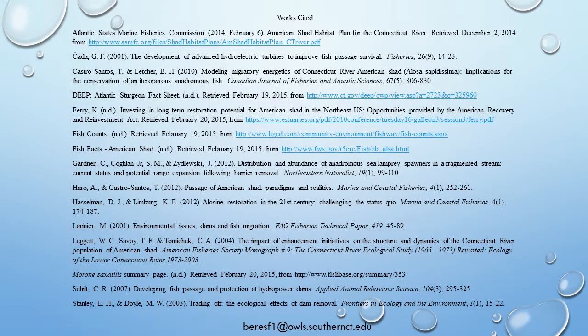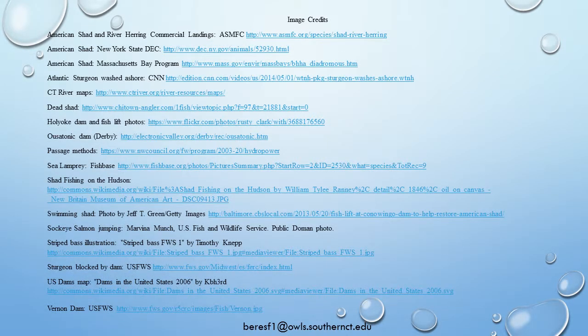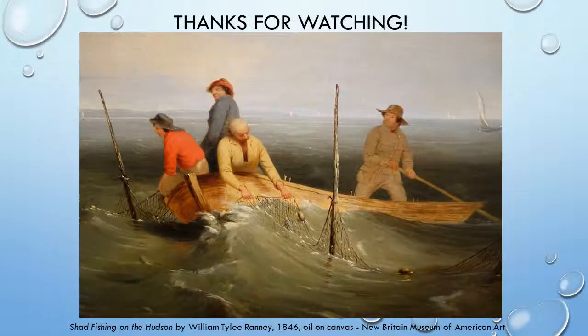For further information, or if you might be interested in working on American shad studies in the Connecticut River, I may be able to point you in the right direction. Please feel free to contact me at the email address at the bottom of your screen. Thank you for watching.